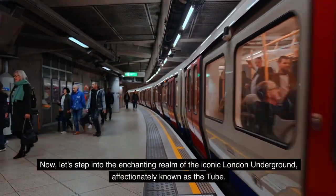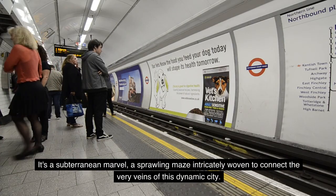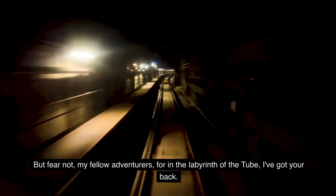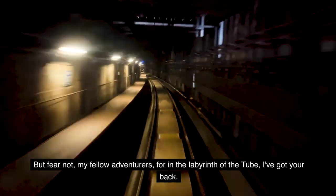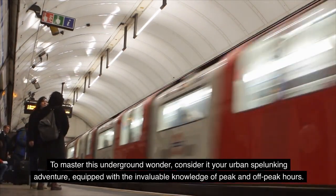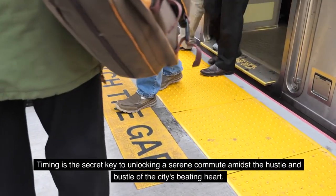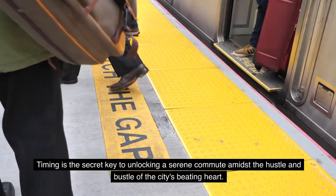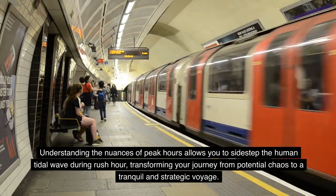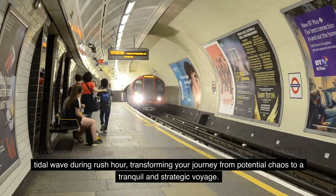Now let's step into the enchanting realm of the iconic London Underground, affectionately known as the Tube. It's a subterranean marvel — a sprawling maze intricately woven to connect the very veins of this dynamic city. To master this underground wonder, consider it your urban spelunking adventure equipped with the invaluable knowledge of peak and off-peak hours. Timing is the secret key to a serene commute. Understanding peak hours allows you to sidestep the human tidal wave during rush hour, transforming your journey from potential chaos to a tranquil and strategic voyage.